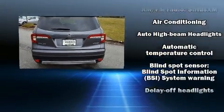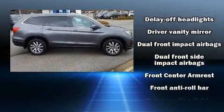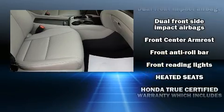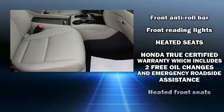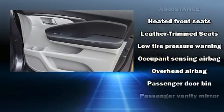Honda also prioritized safety and security with features such as head curtain airbags, brake assist, and four-wheel disc brakes with ABS. Sophisticated all-wheel drive technology maintains a firm grip on the road.